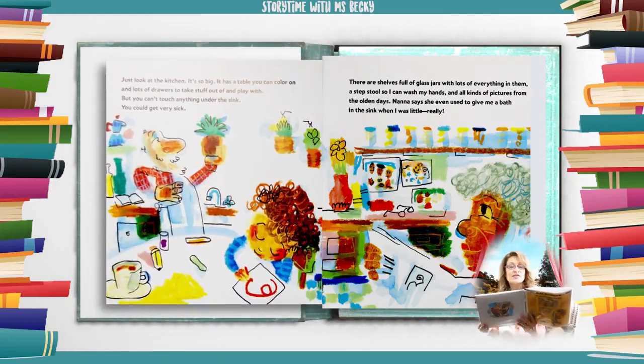Just look at the kitchen — it's so big. It has a table you can color on and lots of drawers to take stuff out of and play with. But you can't touch anything under the sink — you could get very sick. There are shelves full of glass jars with lots of everything in them, a step stool so I could wash my hands, and all kinds of pictures from the olden days. Nana says she even used to give me a bath in the sink when I was little. Really.